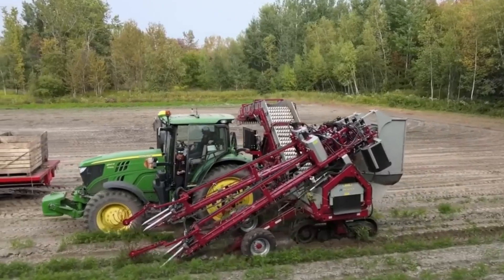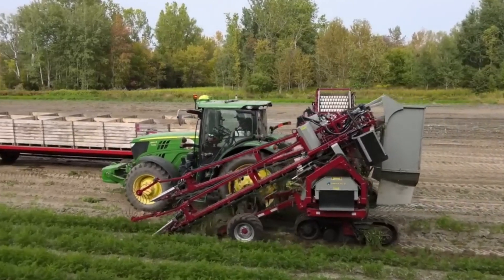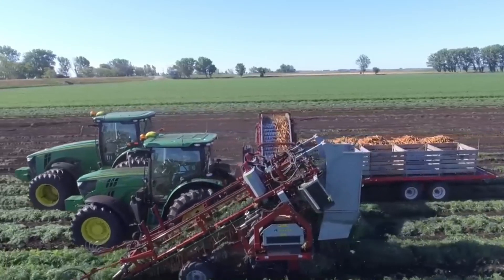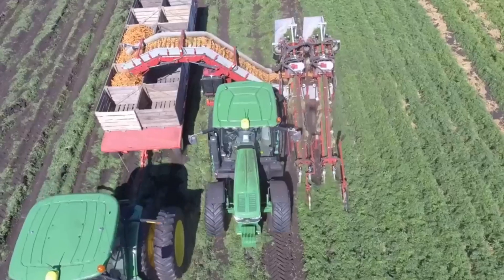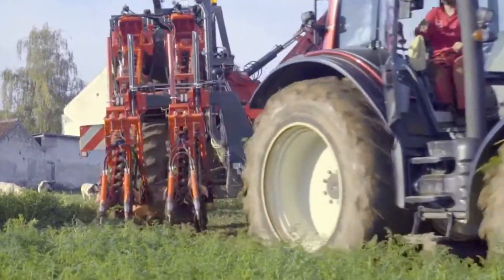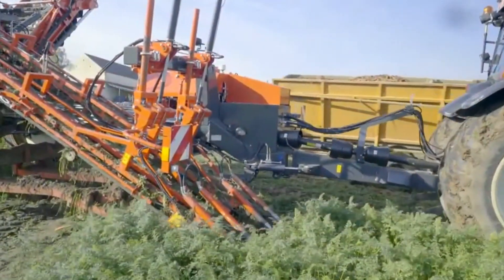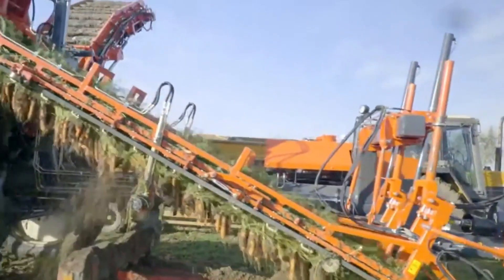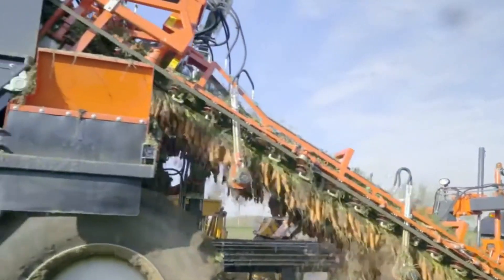Number fifteen, the Turo Carrot Harvester is engineered for high-efficiency carrot harvesting in large agricultural fields. With its dual-row harvesting mechanisms, it maximizes productivity by simultaneously lifting and separating carrots from the soil. The adjustable settings and user-friendly controls contribute to efficient harvesting operations, reducing labor requirements and minimizing crop damage. The Turo Carrot Harvester's robust construction and precision harvesting technology make it a valuable asset for carrot farmers seeking to optimize yield and quality in their harvesting processes.